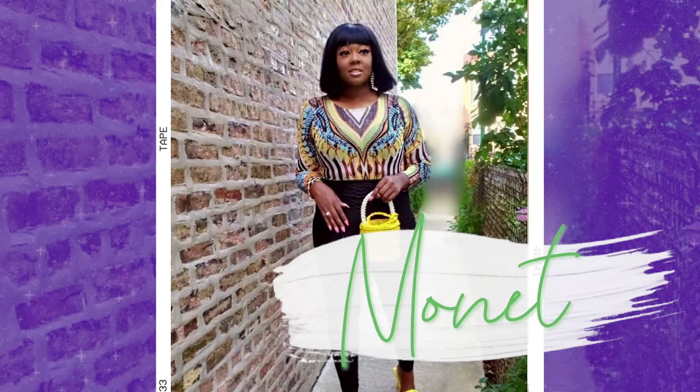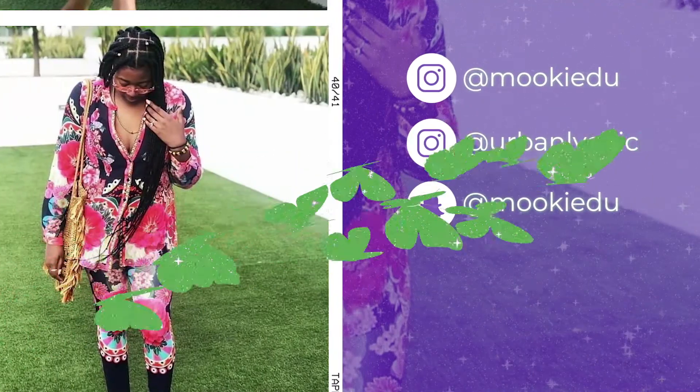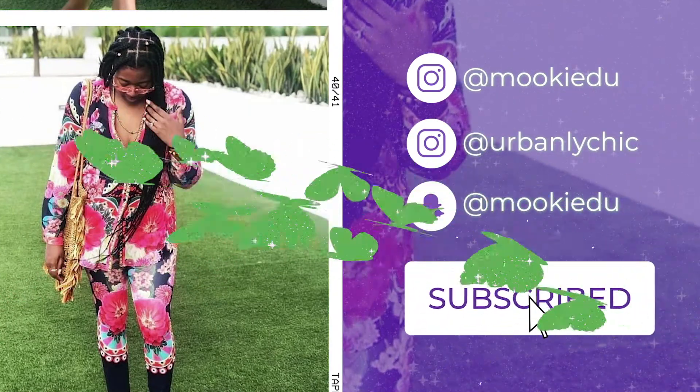I'm determined to finish this haul video but every time I try to finish it something happens. My ring light's leaning. Hey y'all, welcome back to my channel! If you're new here, my name is Mo. Today's video is a humongous haul — it's crazy, ridiculous, huge. I'm not capping, it ain't clickbait, so let's go ahead and jump straight into it.